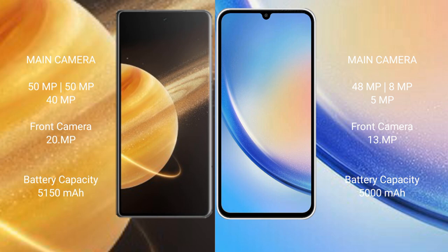Honor Magic V3 has a 5150mAh battery with 66-watt fast charging support. Samsung Galaxy A34 has a 5000mAh battery with 25-watt fast charging support.